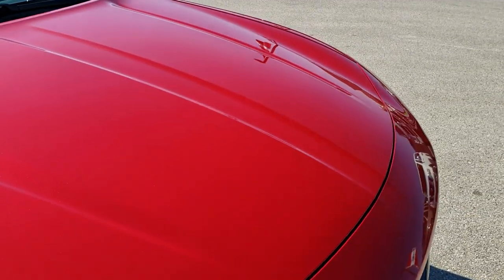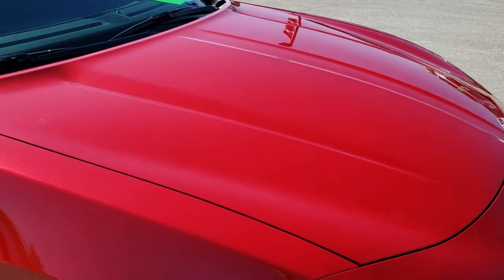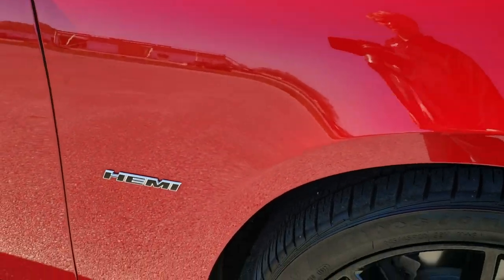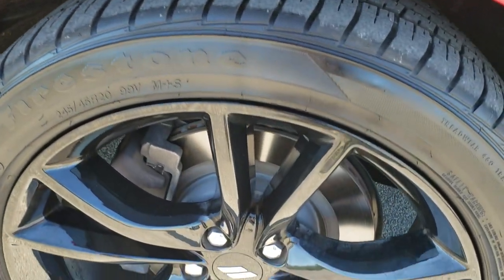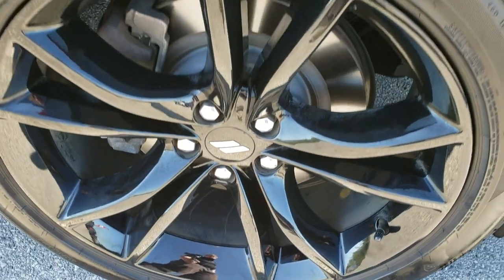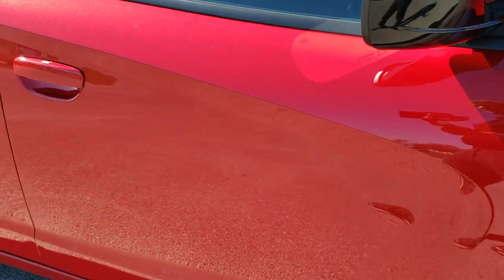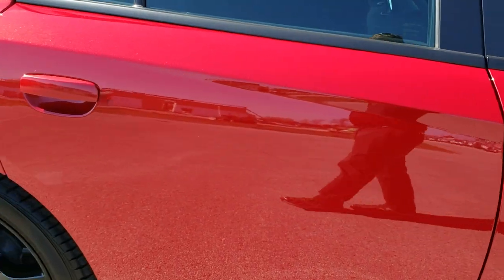The hood is in excellent condition. I didn't see any dents or dings on that, and the passenger side fender is in excellent shape as well. Passenger side rim — no scuffs or scrapes on that. As you go down the rest of the side of the car, take note of how clean the body is, how reflective and mirror-like that paint is.